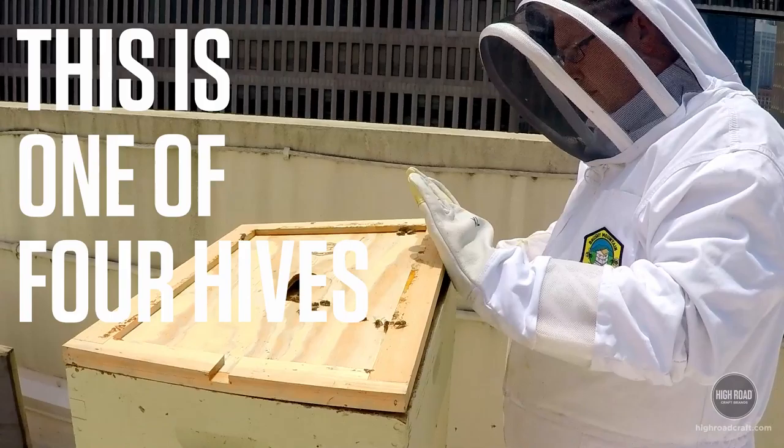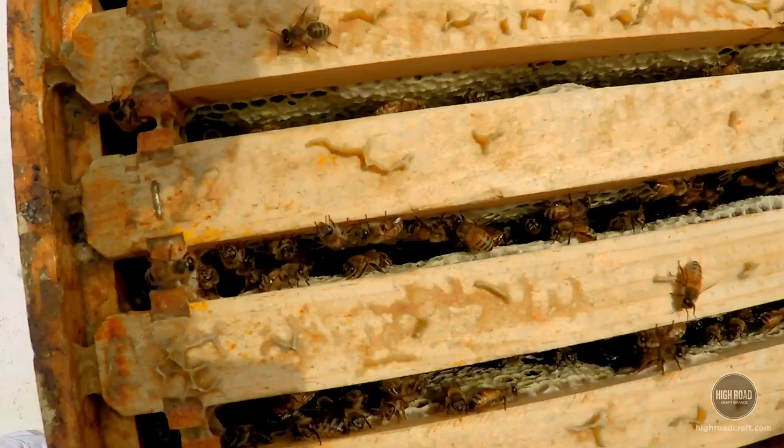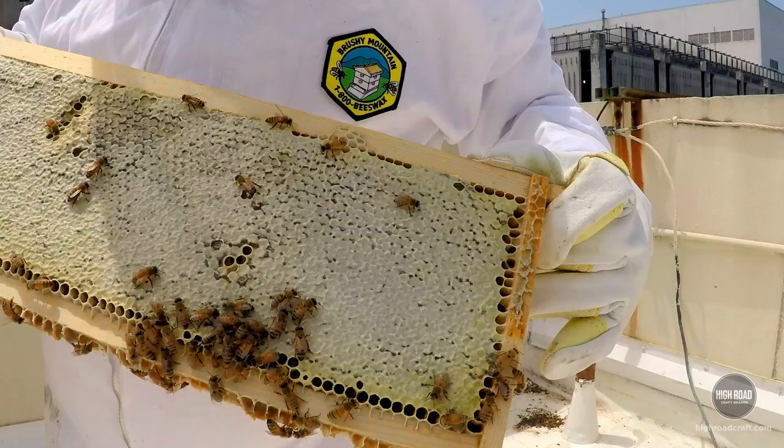We're going to open up and look through the hive so you can kind of see how the bees produce the honey, and then we'll go downstairs and extract some honey. We're going to pop this open right here — you can come right in and sit right down inside the hive and see them here.